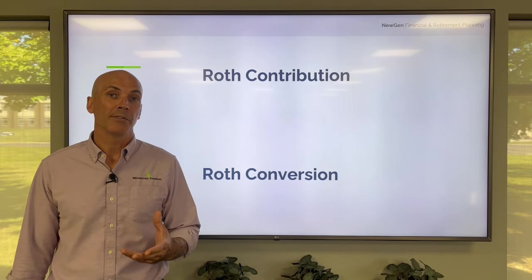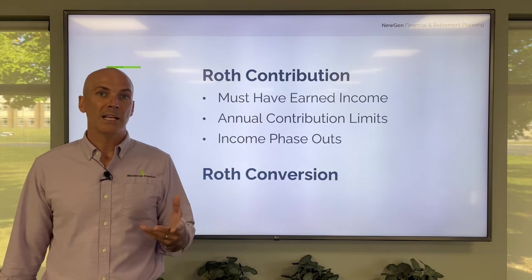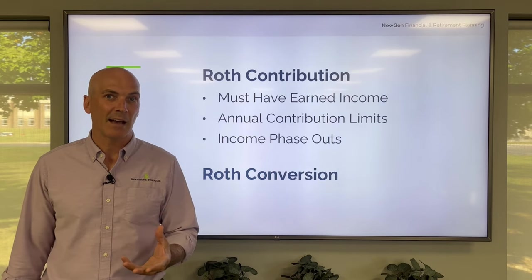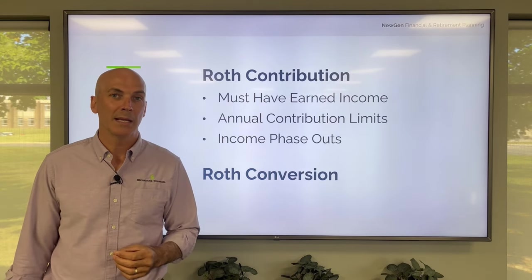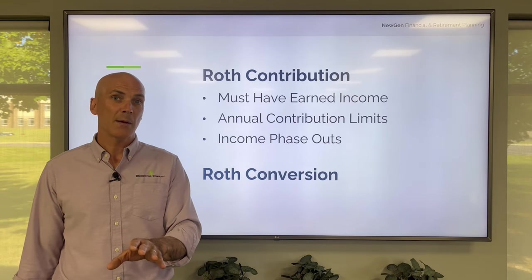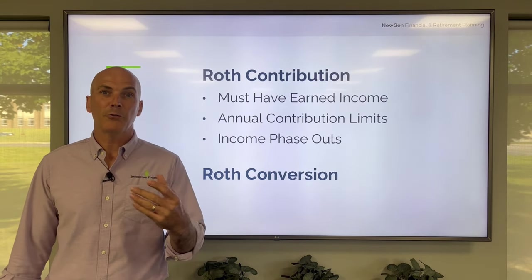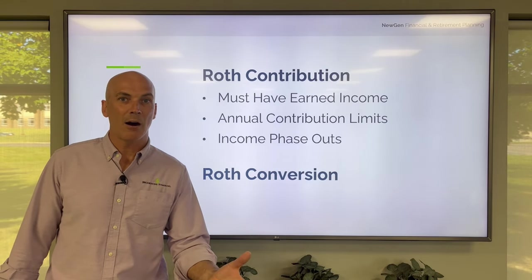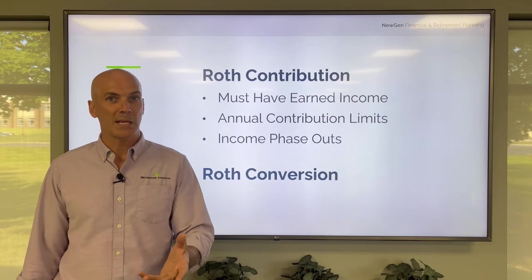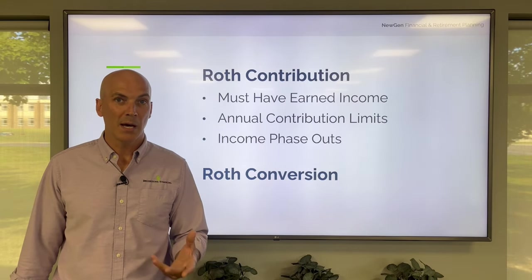The Roth contribution rules state that you have to have earned income, there are annual contribution limits, and there may also be income phase-outs — meaning if you earn too much money you're not eligible to contribute. But what we're talking about today is a Roth conversion: simply choosing to pay the taxes now versus later on existing pre-tax dollars. That could be IRA, 401(k), or even 403(b) monies.